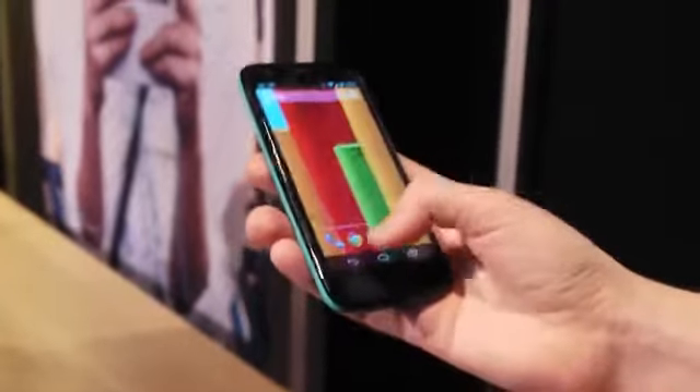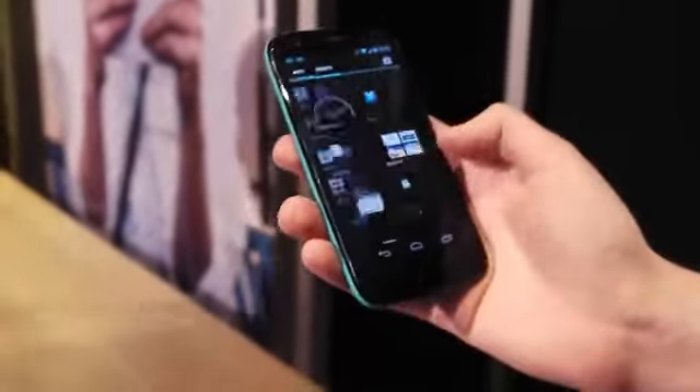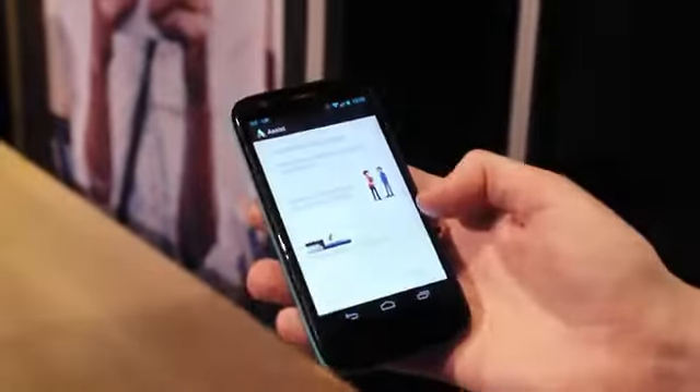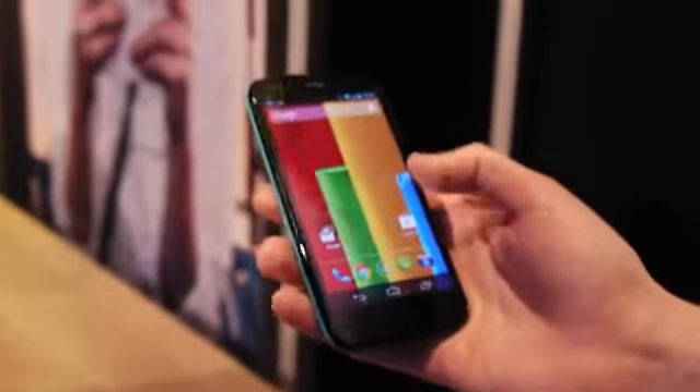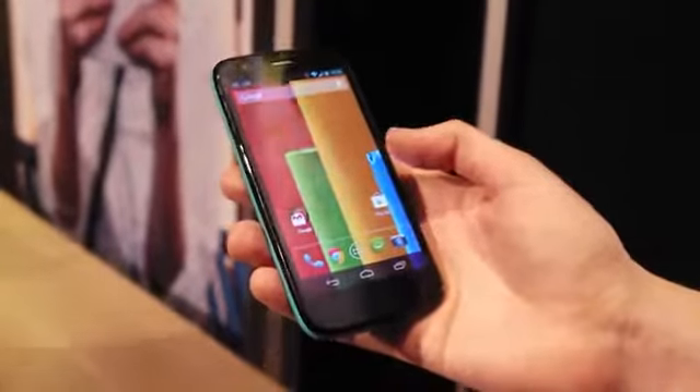You do at least get some of the Motorola features from the X, including a new setup assistant called Motorola Assist, which will help you import stuff when you first set up the device. So it's essentially a basic Android phone from Motorola with some stuff added on top of the stock Android experience.